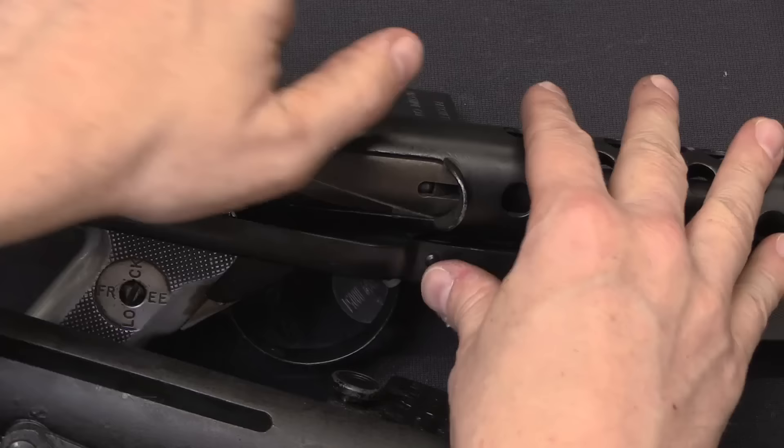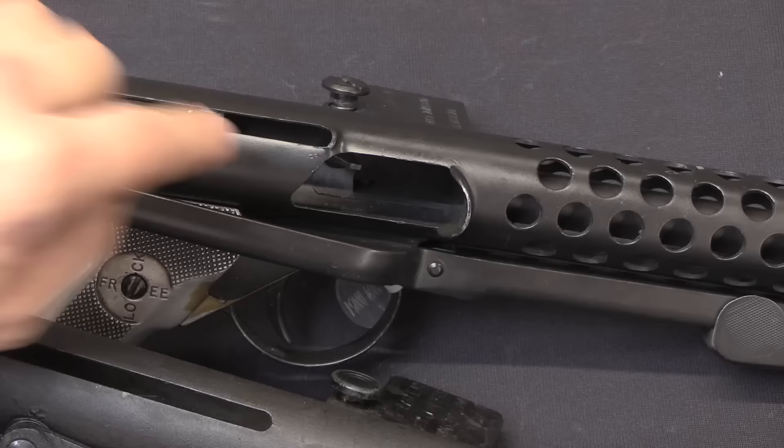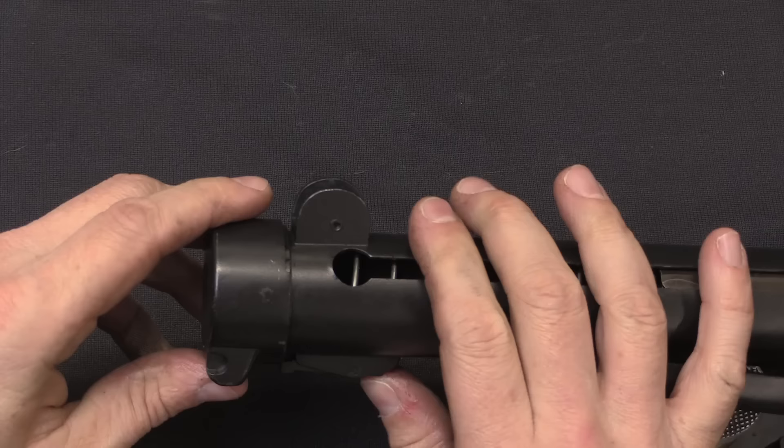If you look on the original Patchetts, the space between the charging handle slot and the ejection port is really thin — there's just a little tiny bit of metal connecting between those, which was clearly overly delicate. On the Stirling the geometry has been changed to put quite a lot more material in that spot.